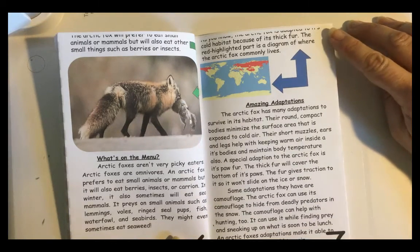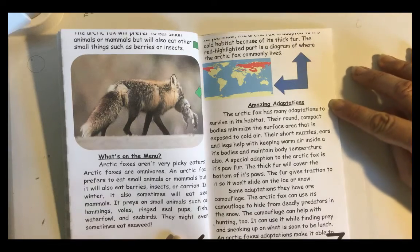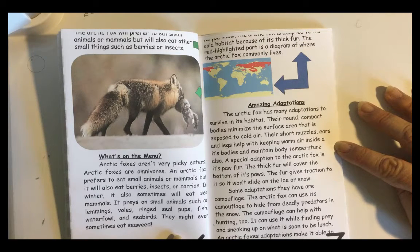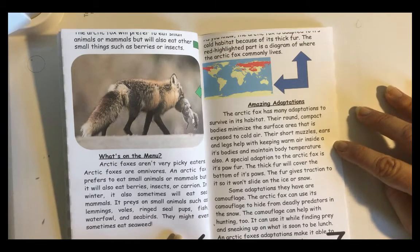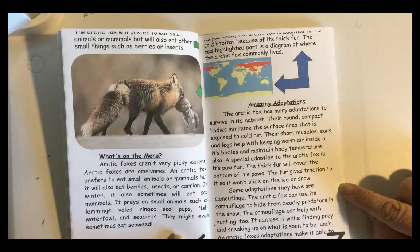The Arctic Fox is adapted to its cold habitat because of its thick fur. The red highlighted part is a diagram of where the Arctic Fox commonly lives. Amazing Adaptations. The Arctic Fox has many adaptations to survive in its habitat. Their round, compact bodies minimize the surface area that is exposed to cold air. Their short muzzles, ears, and legs help with keeping warm air inside their bodies and maintain body temperature. A special adaptation of the Arctic Fox is its paw fur — the thick fur covers the bottom of its paws and gives traction so it won't slide on ice or snow.